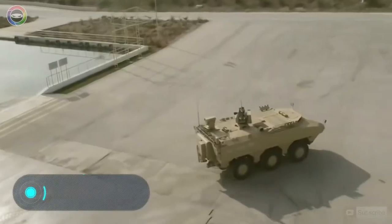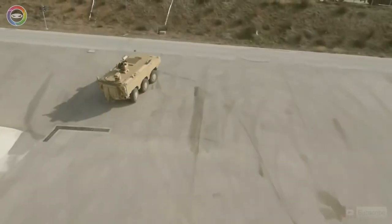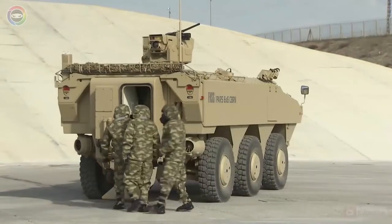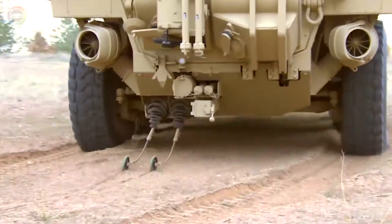PAS 6x6 CBRN. Here we have an exploration military vehicle of the Turkish company FNSS Savunma Sistemleri. The peculiarity of the car is that it's resistant to chemical, biological, radiological, and nuclear weapons, which is how it got its name.